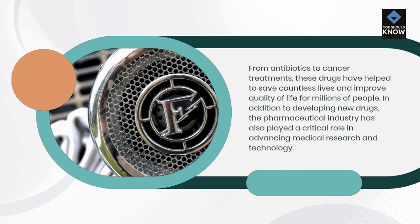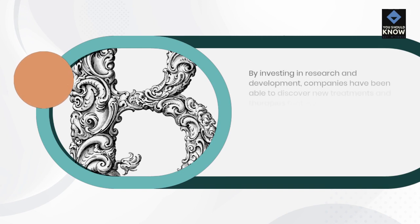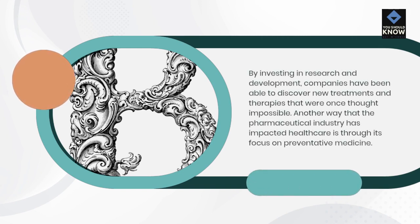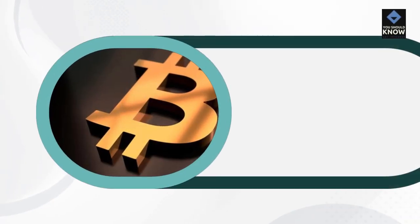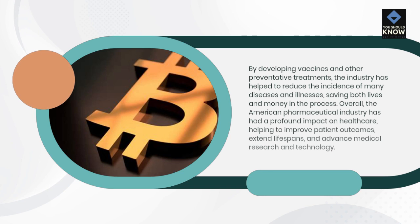In addition to developing new drugs, the pharmaceutical industry has also played a critical role in advancing medical research and technology. By investing in research and development, companies have been able to discover new treatments and therapies that were once thought impossible. Another way the pharmaceutical industry has impacted healthcare is through its focus on preventative medicine. By developing vaccines and other preventative treatments, the industry has helped to reduce the incidence of many diseases and illnesses, saving both lives and money in the process.